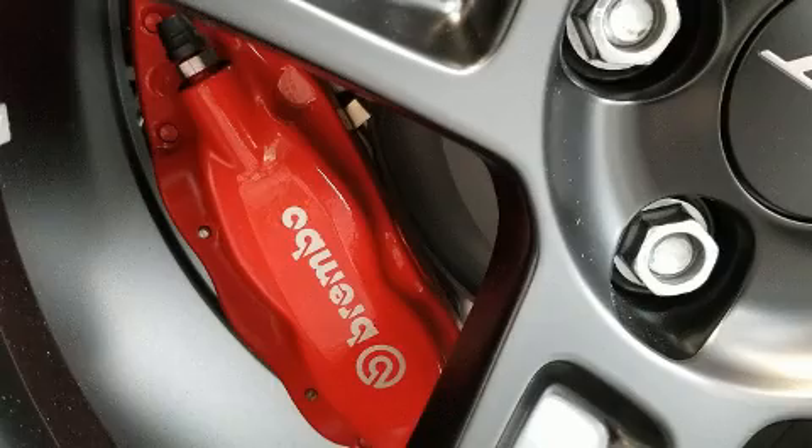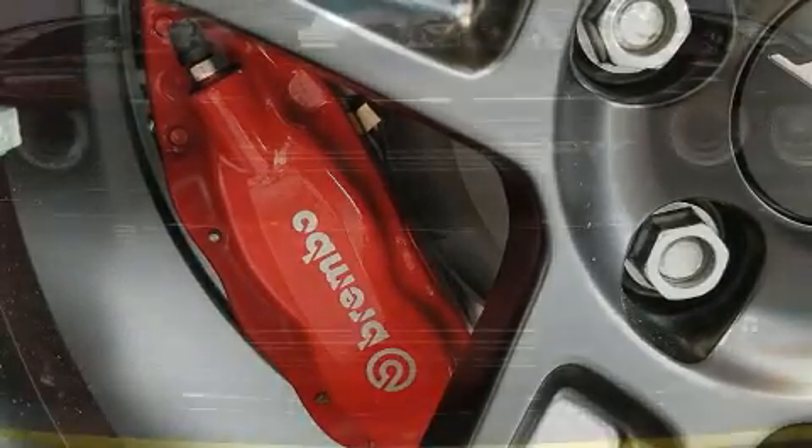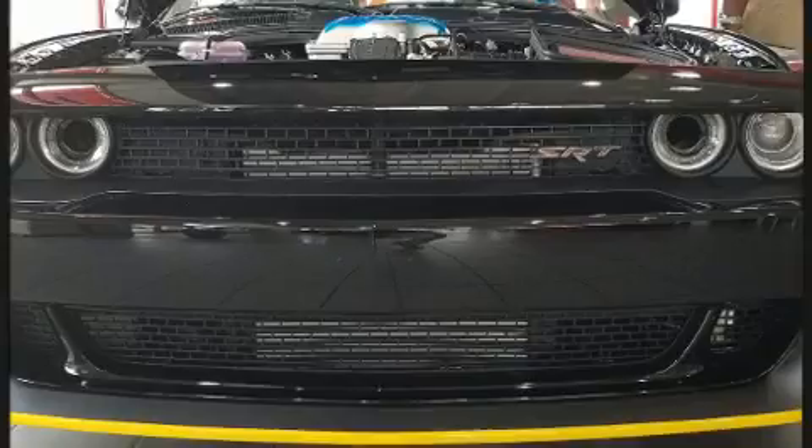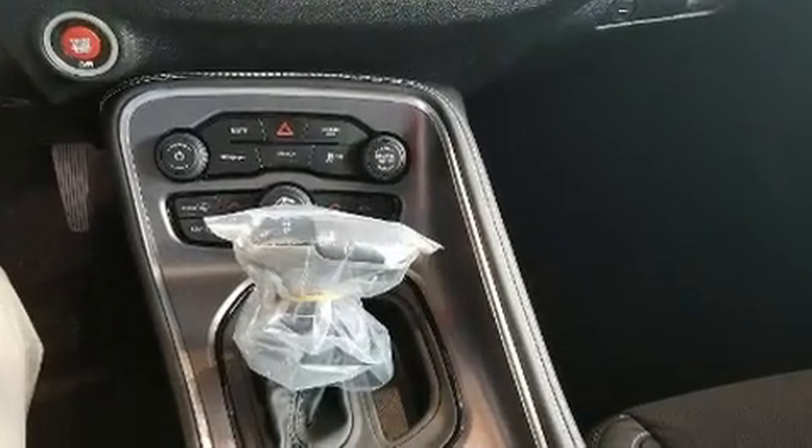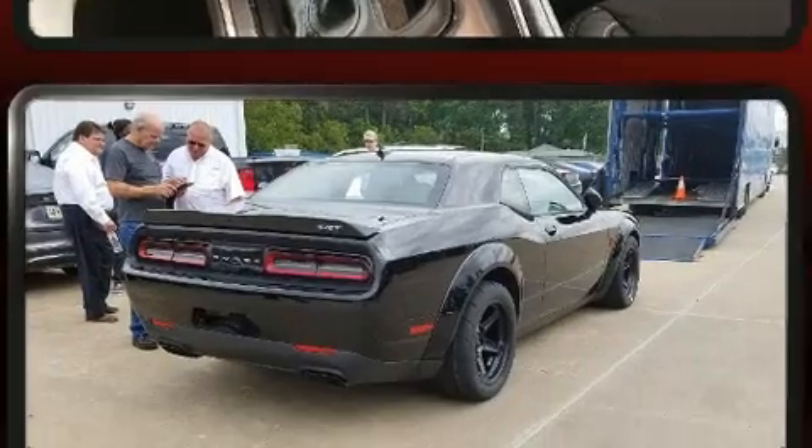Dodge prioritized fit and finish as evidenced by leather upholstery, voice-activated navigation, an automatic dimming rear-view mirror, heated and ventilated seats, fully automatic headlights, and more.